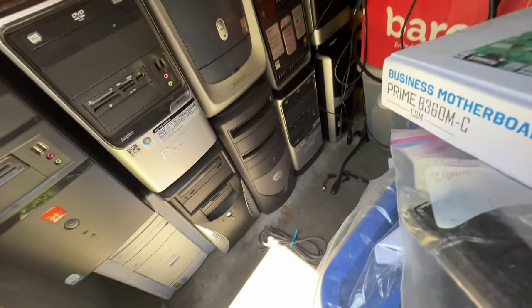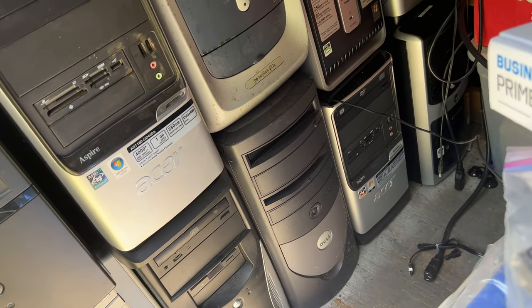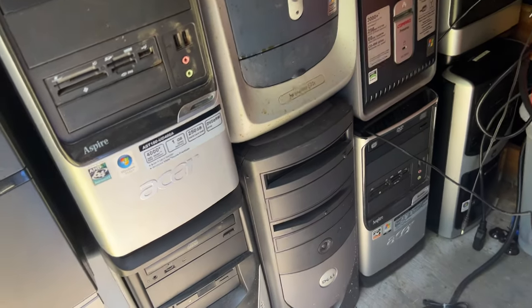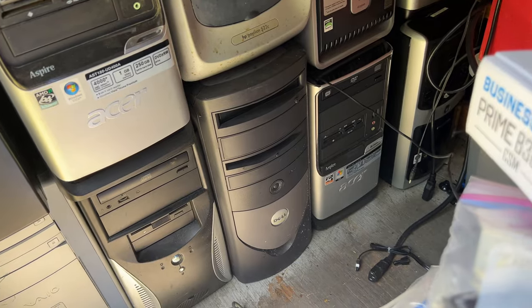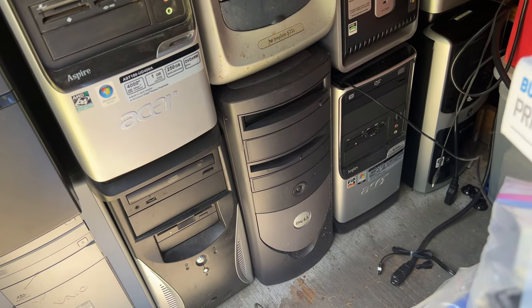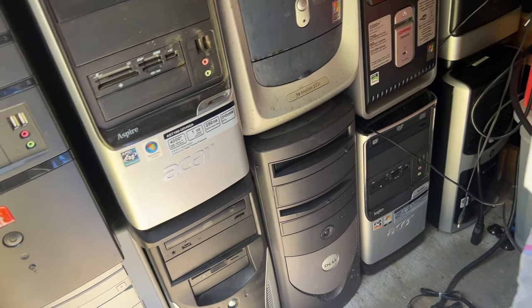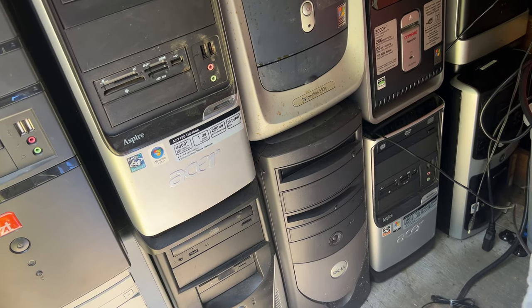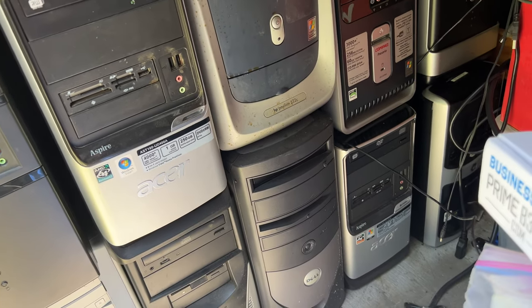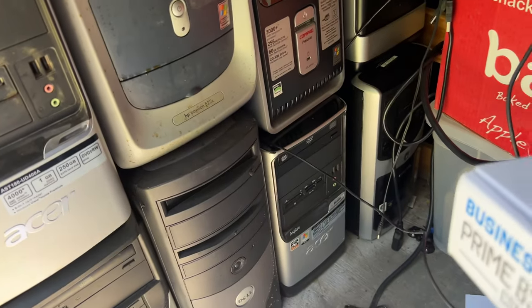The machine next to it is a Dell Optiplex GX150, and it's managed to find some mold on the front of it, so I'm going to have to address that. It's a 933 MHz Pentium III — I believe it still works. It was running Windows ME last I had it on. These Dells are cheap by the dozen these days but it's a Pentium III, so I kind of make an exception.